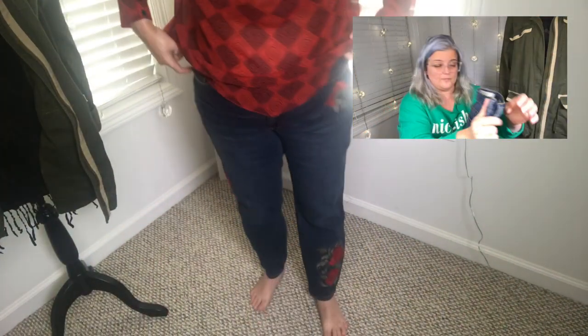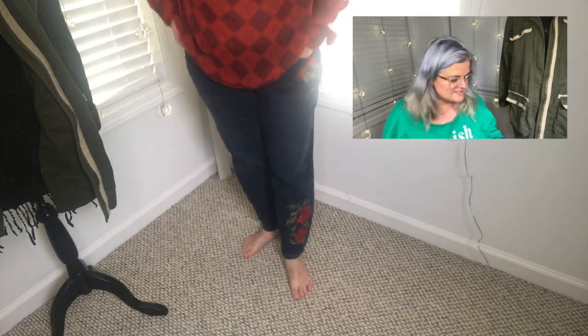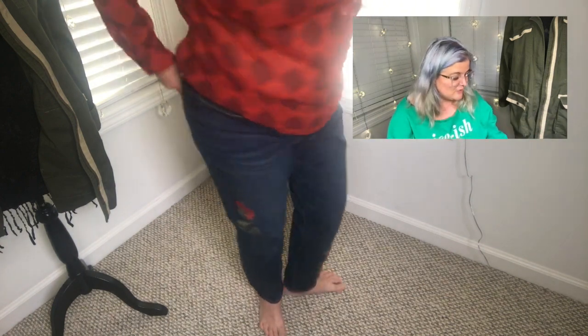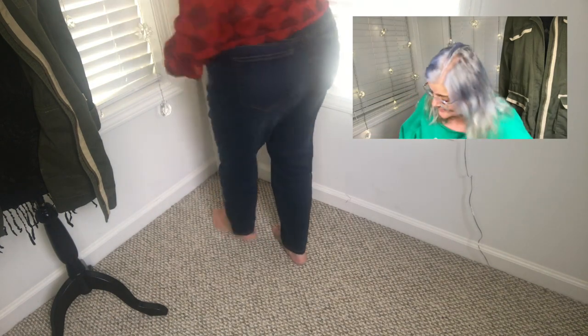I've already worn these jeans. When I saw the pictures of them, they don't look as good as I hoped — but that's just because I gained weight. So what am I replacing those two items with? Cleaning my closet.